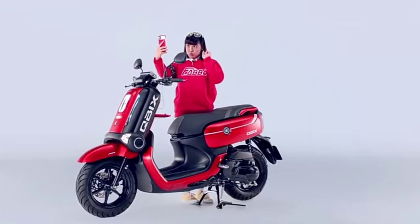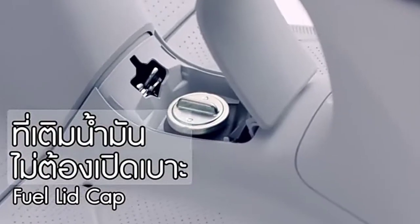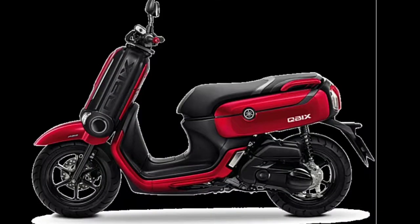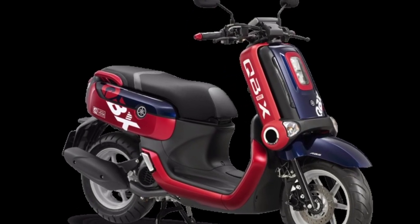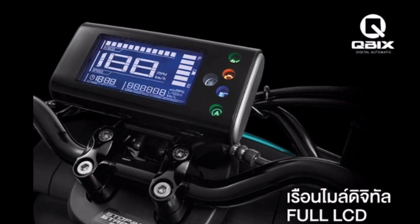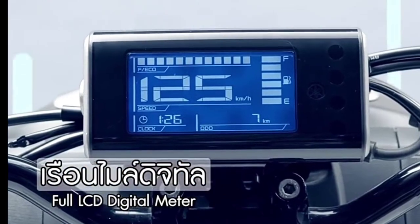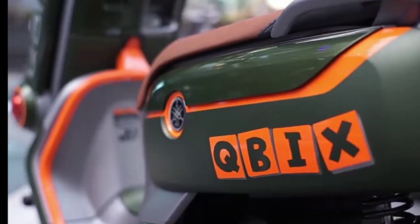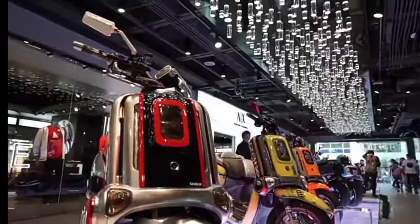Selain pilihan warna, yang gak kalah menarik adalah fitur-fitur yang dimiliki Yamaha Qbix terbaru ini. Motor matik yang menggunakan pelek berdiameter 12 inci ini memiliki fitur yang lengkap. Fiturnya seperti lampu depan dan belakang yang sudah menggunakan LED, speedometer full digital LCD, charger untuk ponsel, dan bagasi besar berukuran 22,5 liter.